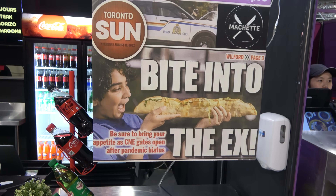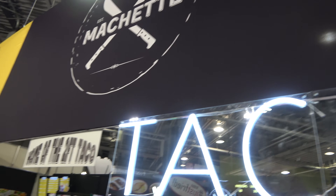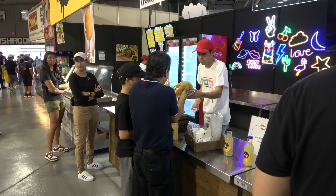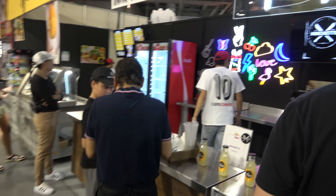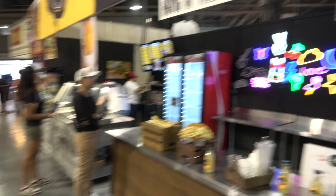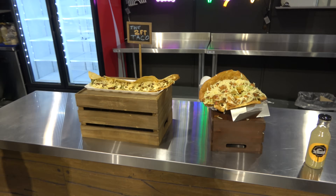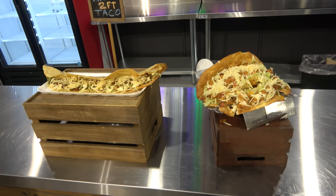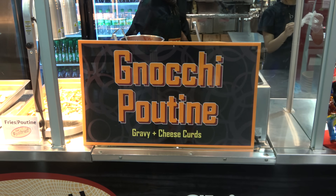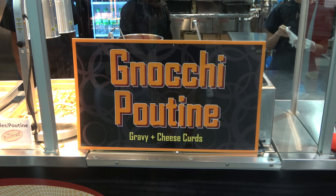This might be about as crazy as it gets — the Machete, home of the two foot taco. Look at this thing coming out! I figured there would be a lot of poutine here, but I was not prepped for just how much. Like gnocchi poutine — that also sounds fantastic. And bacon nation: bacon wrapped grilled cheese, bacon wrapped corn dogs, and bacon wrapped wings.